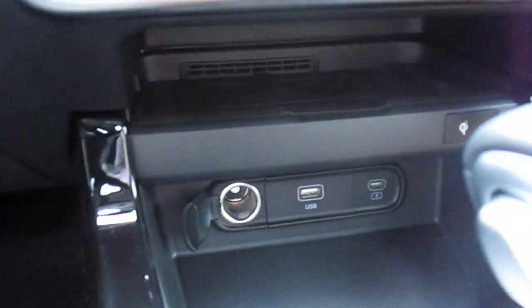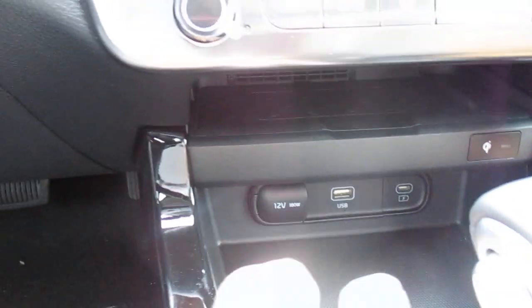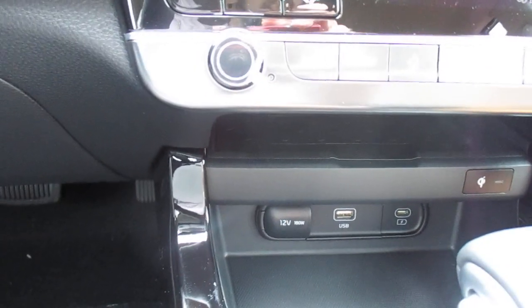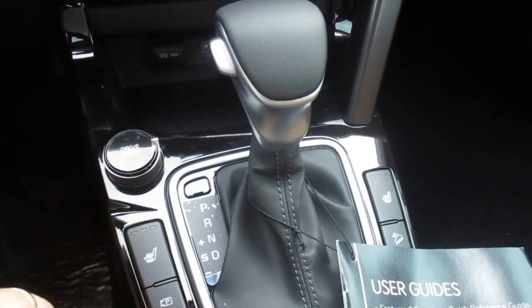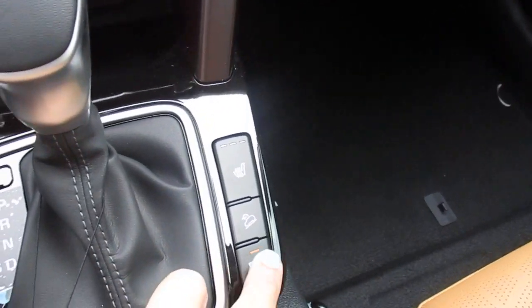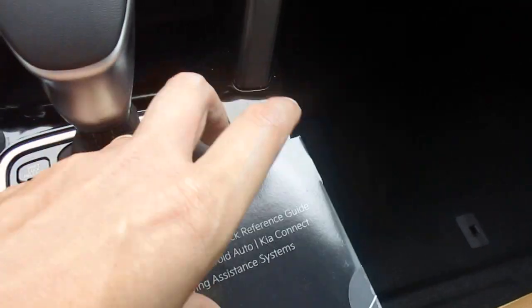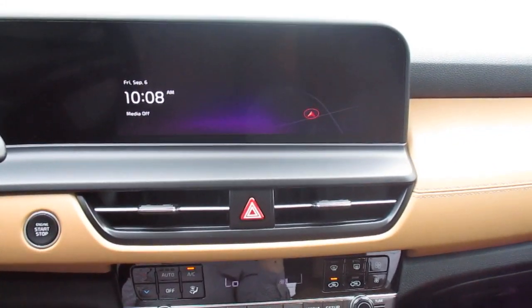We have a wireless charging pad down here, a 12-volt charger, a USB fast charger, and a USB plug. Selectable drive mode, heated seats up front, your camera view, parking distance warning off and on, downhill brake control, and our other heated seat.